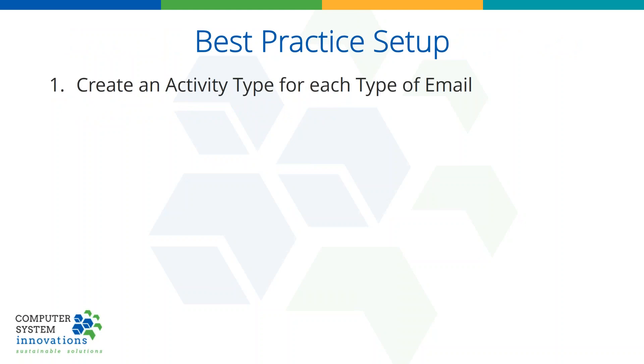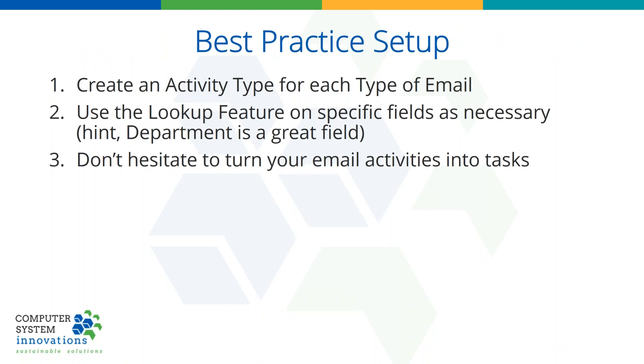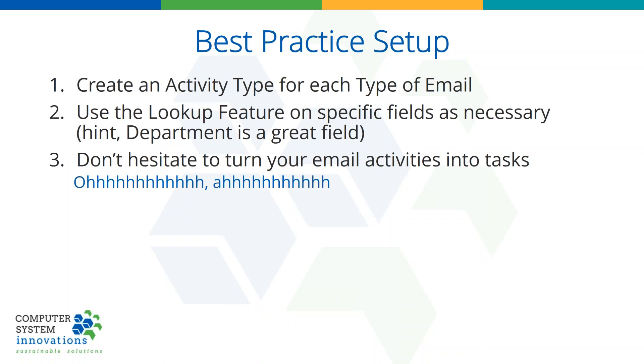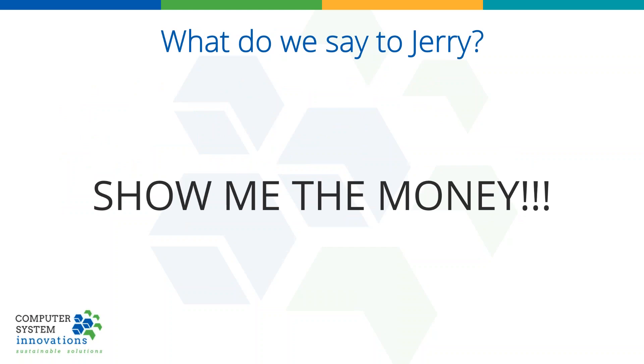So what's our best practice setup? We're going to create an activity type for each type of email we want. We're going to use the lookup feature on specific fields as necessary — hint: department. Which department is this email for? Don't hesitate to turn your email activities in IMIS into tasks, and repeat it for specific task activities. Any activity in IMIS can be turned into a task. That task can appear in IMIS — right now it appears only in the desktop, but with the next release of IMIS it will be in the staff view as well. So your tickler or the things you're supposed to work on appear right there.